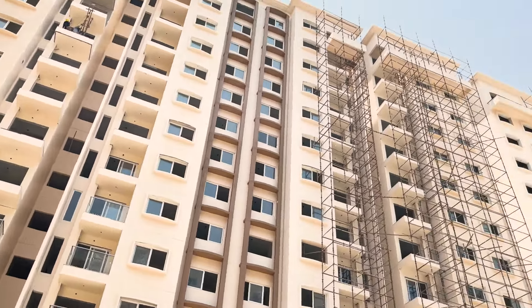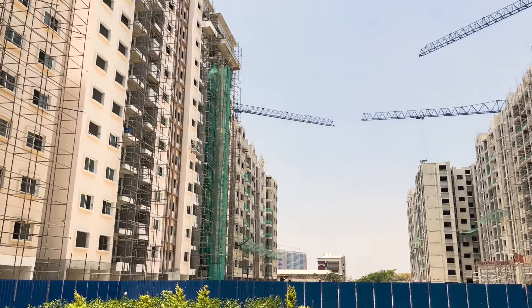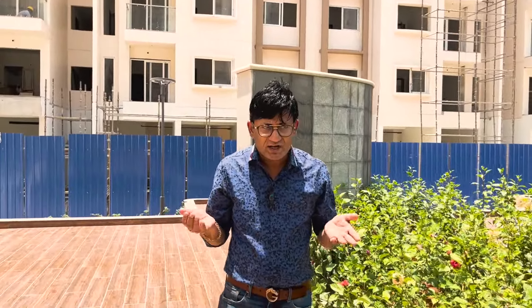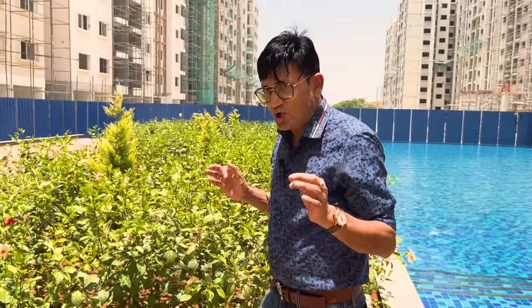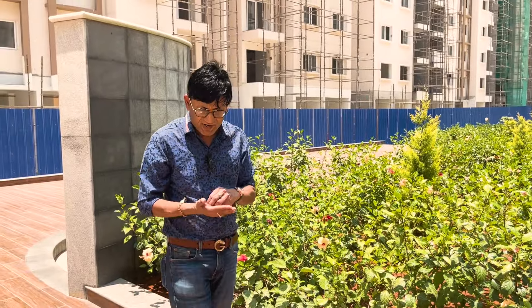Today I am in Bangalore reviewing a project called Covident Park Square, located at Kanakpura. It is a 20-acre project with 19 towers, and the best part is the greenery in and around the project. This project is very close to a reserve forest, and over and above that, the developer has also created a man-made forest of around one and a half acres.